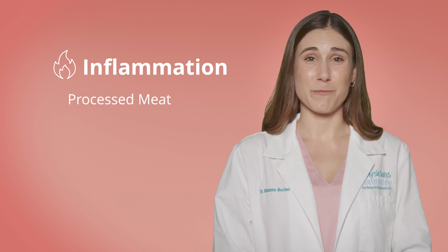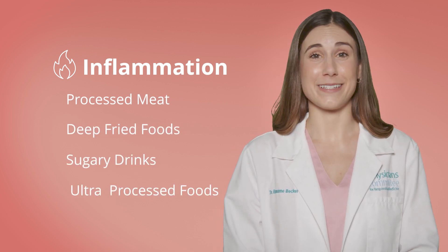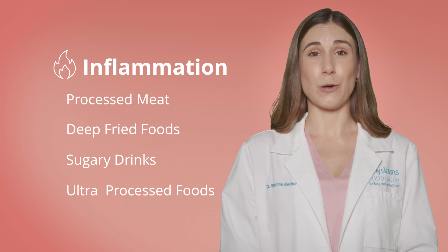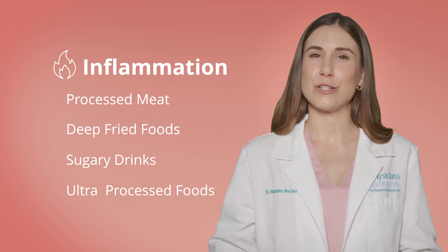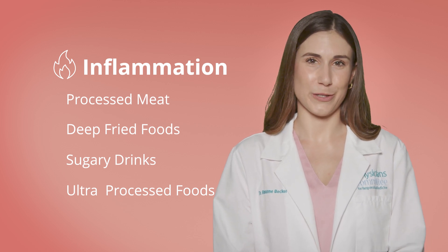A diet high in red and processed meats, deep-fried or grilled foods, sugary drinks, and ultra-processed foods contributes to chronic, low-grade inflammation in the skin, which leads to something we call inflammaging. This inflammation breaks down our collagen and elastin fibers in our skin, again leading to the sagging and wrinkles, just like the oxidative stress we spoke about.